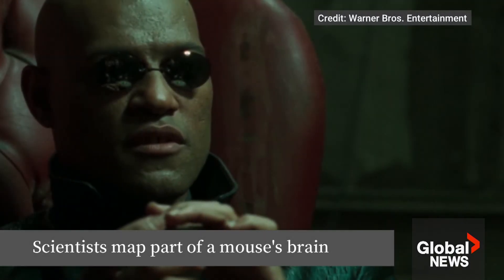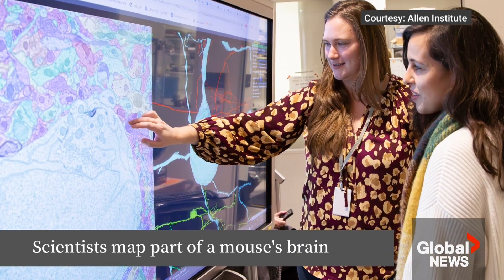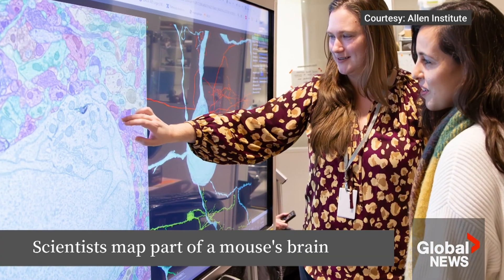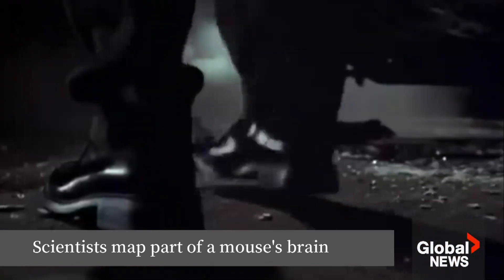Do you want to know what it is? More than 150 researchers from around the world said yes. And thanks in part to mice watching clips from movies, including The Matrix, they went down the rabbit hole.